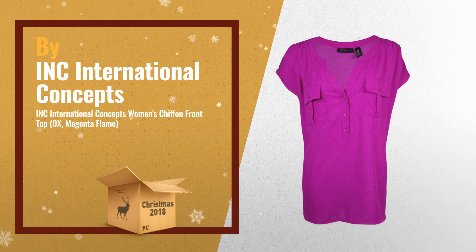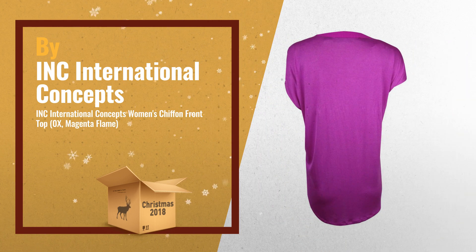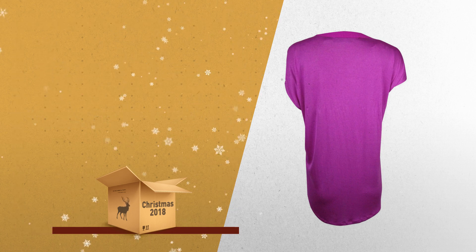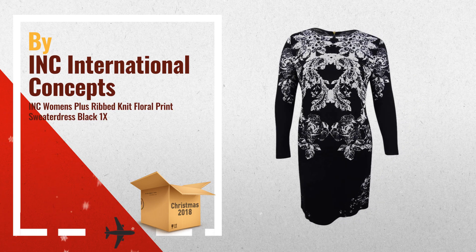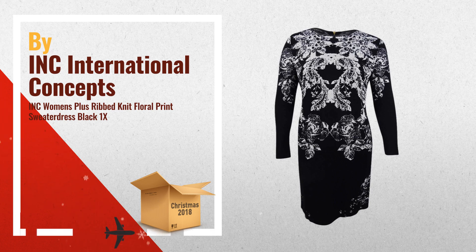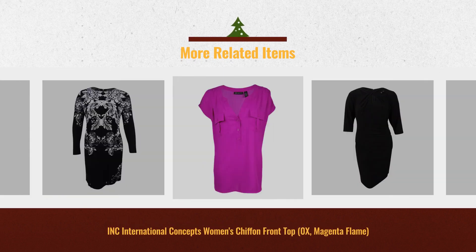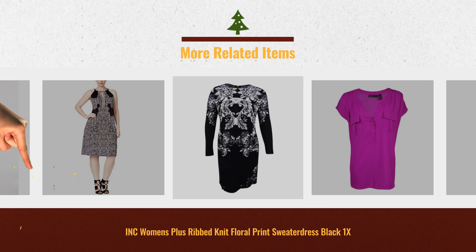Number two features short sleeves, a split neck, chiffon front, chest pockets, and pullover style — another great product by Incorporated International Concepts. Number three: Incorporated International Concepts plus size floral sweater dress. Christmas 2018 is almost here — click the link below for more great offers.